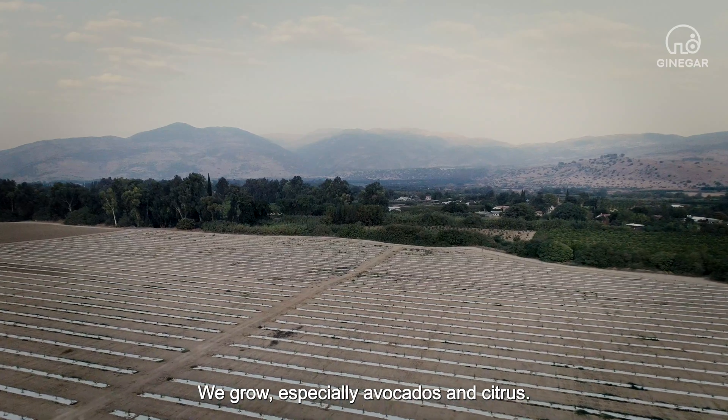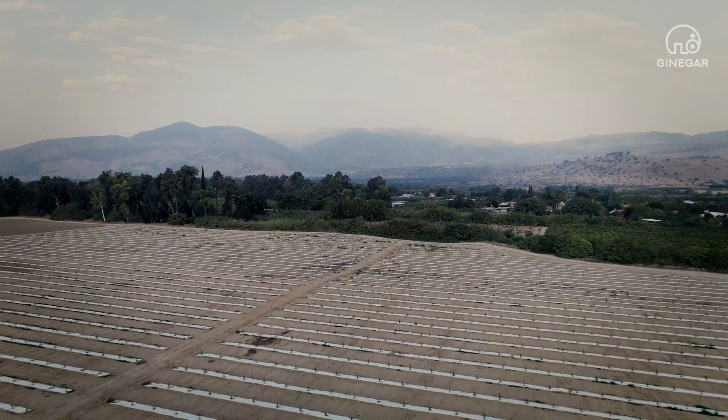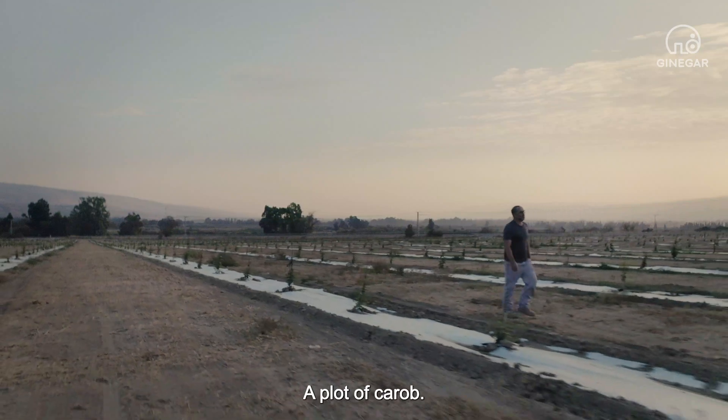We grow especially avocados and citrus, and this is new for us. This is carob, a plot of carob.